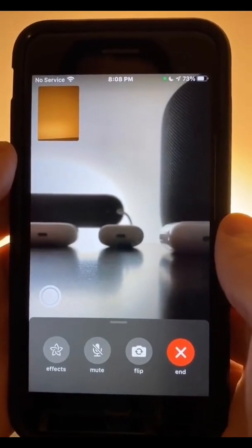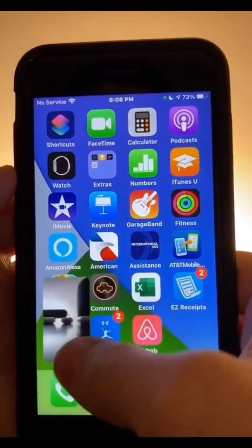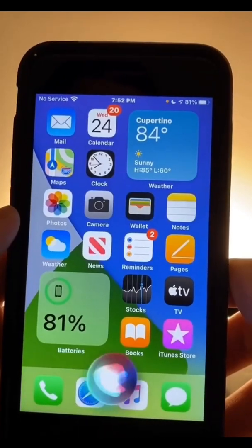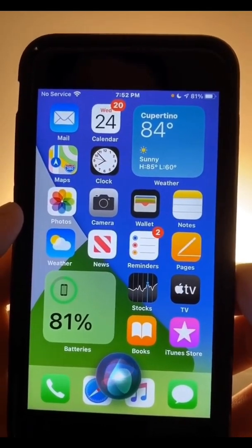You probably noticed a green dot in the top right corner of the screen. iOS 14 now shows a green dot every time your camera is active, so now you know an app isn't using your camera without permission. A yellow dot also now appears in the top right corner of your screen if an app is using your microphone.